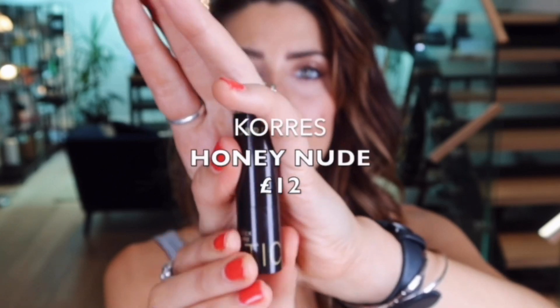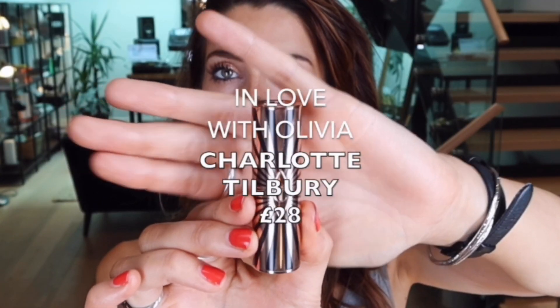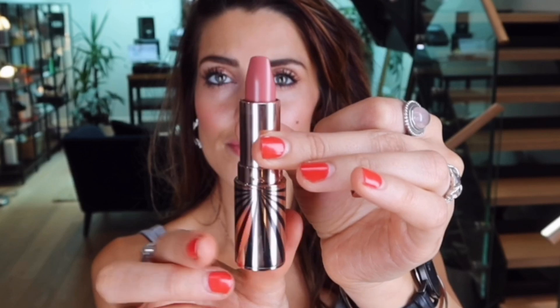It was very buttery and comfortable to wear. Cause Honey Nude is very similar to the Mimi one — same again, got that really nice buttery feel which feels really nice on the lips. In Love with Olivia is a new lipstick by Charlotte Tilbury and this is actually a refillable lip bullet.